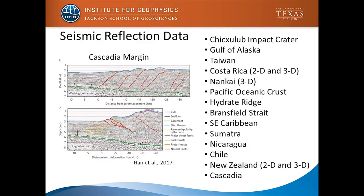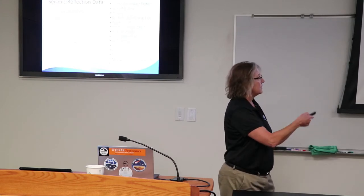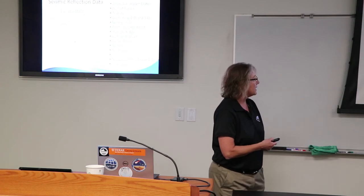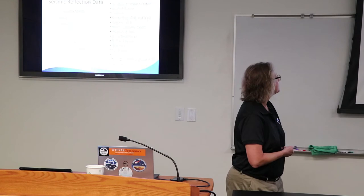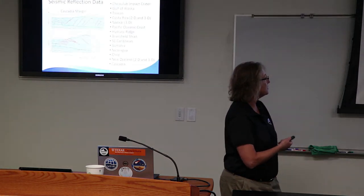Seismic reflection data — I think probably everybody here is familiar with it. This is what we're really known for; we have a lot of people who work on marine seismic reflection data. This is from a recent paper by Shaoshan Han who just joined our staff, from the Cascadia margin showing changes in fault direction as you move along the margin. There are lots of different data sets — data from Chile, off New Zealand — and most of the 3D academic seismic data sets have been acquired with scientists from UTIG.